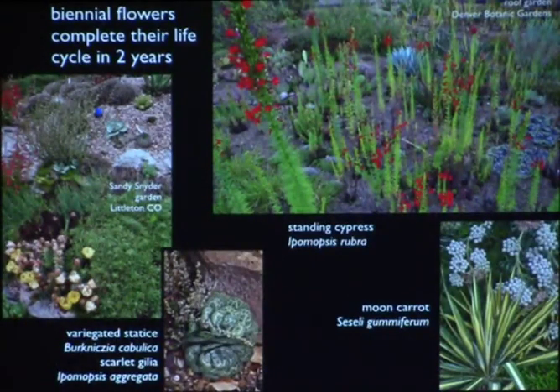Biennial flowers complete their lives in two years and are especially well adapted to my climate because they're dormant during the dry season. They only grow during times when we do get precipitation — some bloom in spring and some in fall. Cactus lovers love this one in the statice family; there are many different types of biennials. After it flowers it dies and drops its seed, and once you've got them, if they like where they are they'll seed around and come back every year. If you want to control them, you'll need to pull the seedlings out.